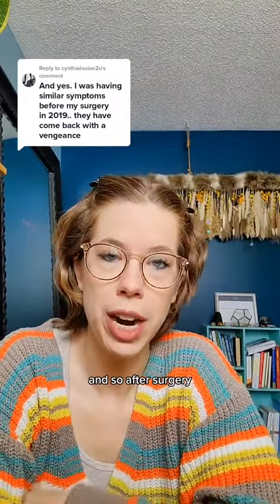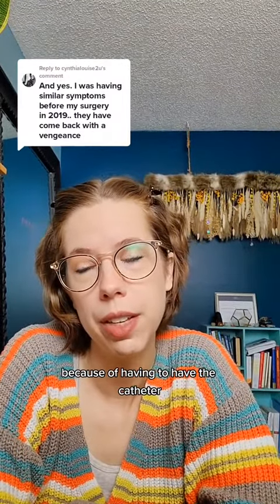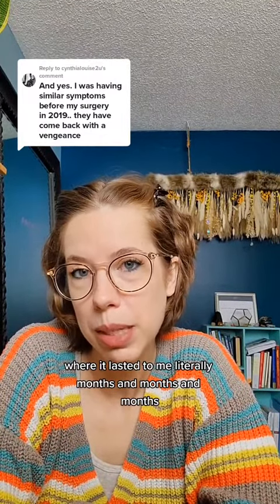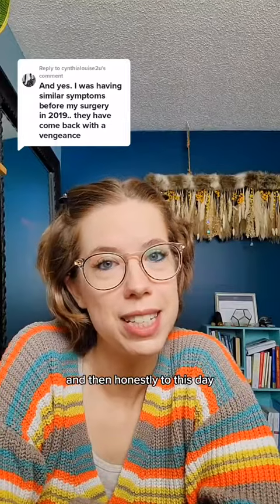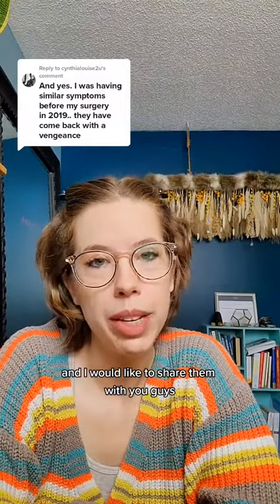After surgery I was put into a flare-up because of the catheter, and it lasted me literally months and months and months. Honestly, to this day it hasn't fully gone away, but I've done some things that have helped and I'd like to share them.